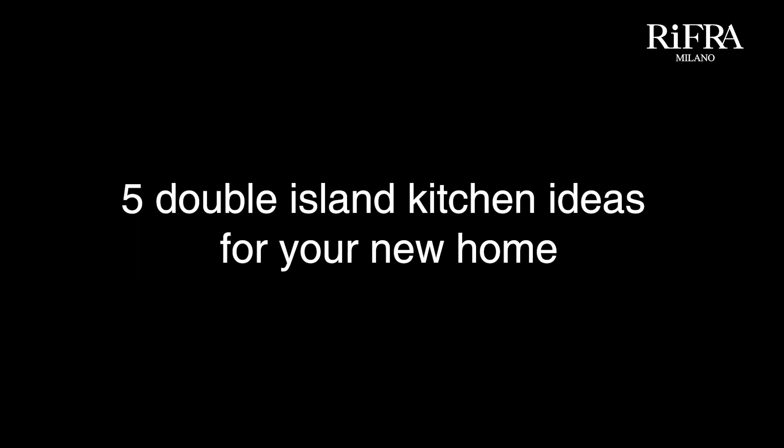Five Double Island Kitchen ideas for your new home. Let's go now to see five popular configurations that Rifra, an Italian company of high-end kitchens, has designed and produced for its clients in the solutions it has included in its kitchen catalog.